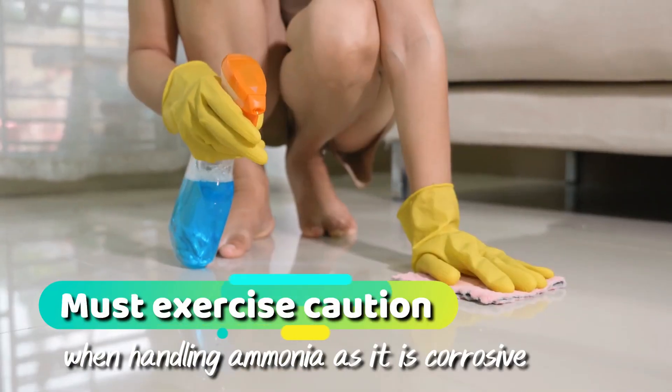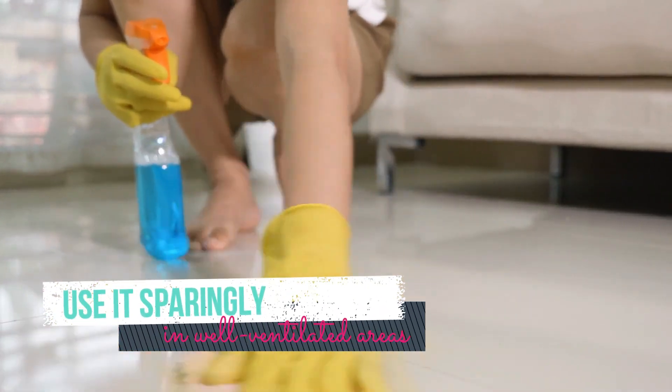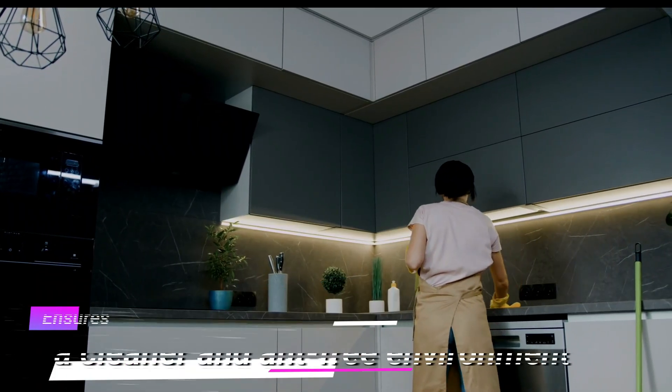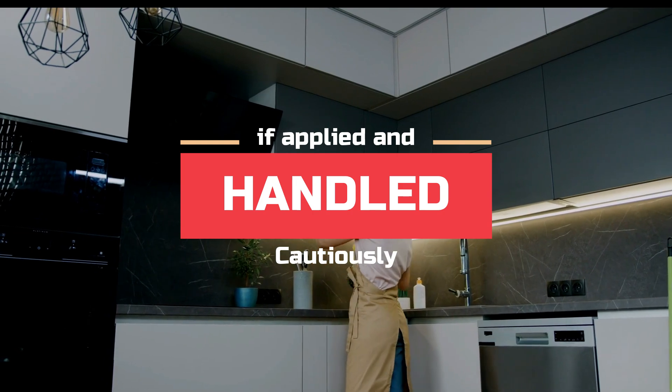However, you must exercise caution when handling ammonia, as it is corrosive, and use it sparingly in well-ventilated areas. Integrating this tool into your pest control efforts ensures a cleaner and ant-free environment without causing harm to humans or pets if applied and handled cautiously.